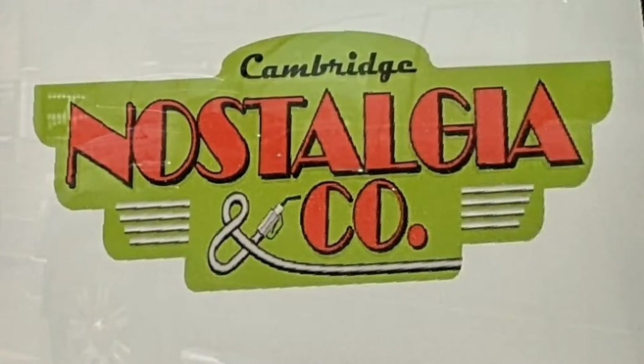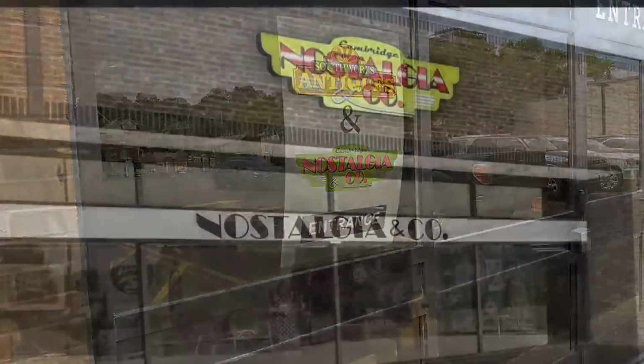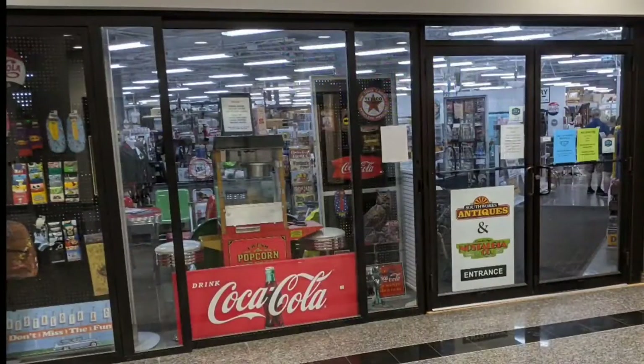Now we're going into the other part of it, which is Nostalgia and Company. You can look them up as a separate website. Same entrance, because they're in the same physical entrance as the Southworks is. This is their part of the sign. And just as you're entering from the mall, they're on the left side.